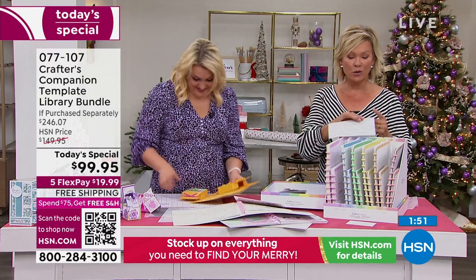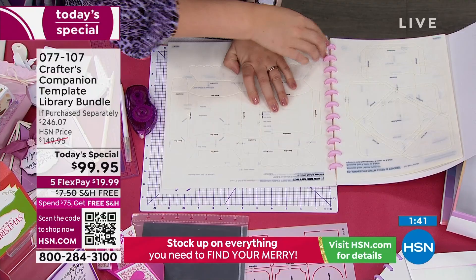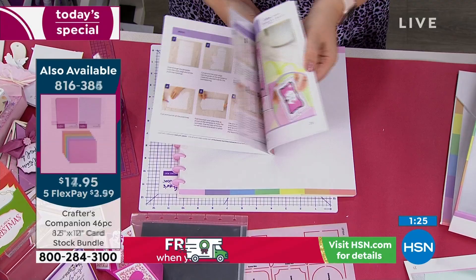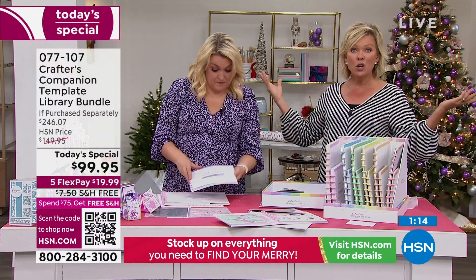This Today's Special already qualifies you for free shipping because it's over $75. So you're already in for all the rest of today. Stock up on the essentials and all the things you want to not only make your holiday cards, but everything else for every type of event throughout the year. Free shipping on everything you want to put in your basket today, especially for those of you who are crafters — this is what we're celebrating today.